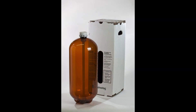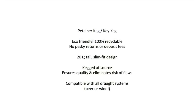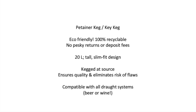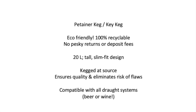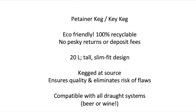All of our kegs come in one of two designs: either a Pertainer keg or Key Keg depending on country of origin. Both are made of highly durable plastic that is 100% recyclable. These one-way kegs can simply be depressurized and collapsed into a disc shape and tossed into the recycle bin at the end of use. This eliminates any need for returns or deposit fees. These kegs come in 20-liter tall slim-fit designs that are lightweight, easy to move, and store.